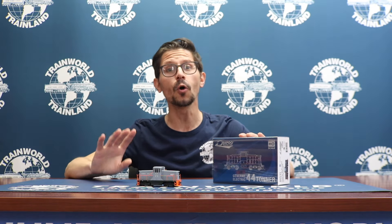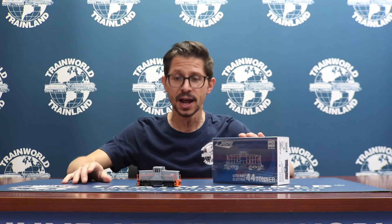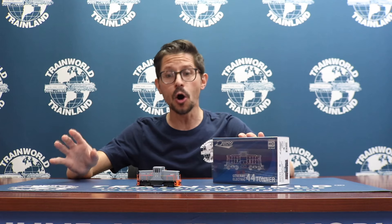Hi, I'm Ken Jr. and welcome to Train World TV. We have another brand new arrival that we're gonna do a YouTube video on — the Rapido 44 tonners, brand new tooling by Rapido. A lot of people are really excited about this. The detail is just unbelievable, high level of detail, and a lot of the paint schemes are already sold out at Rapido. So if you're interested in these engines, make sure you grab them while you can. We still have a lot of offerings at trainworld.com, but they are limited.